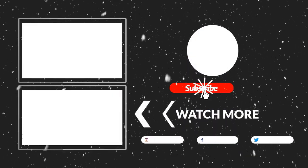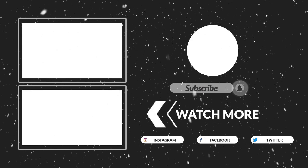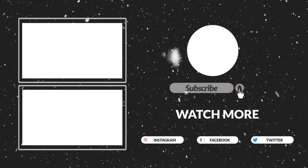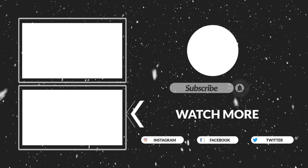Thanks for watching guys, that's all for now. I hope you guys liked this video — if this video is helpful to you, please make sure to like, comment, and subscribe. Hope to see you guys in the next video.